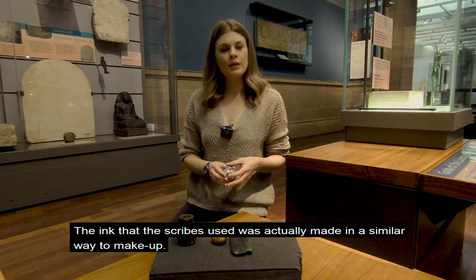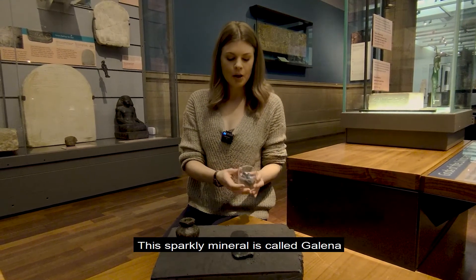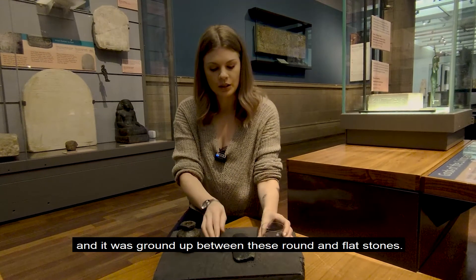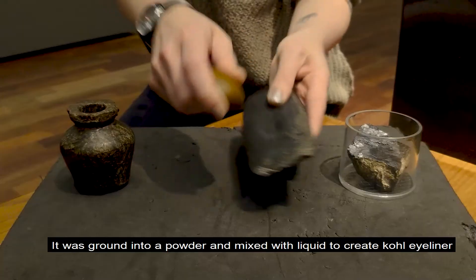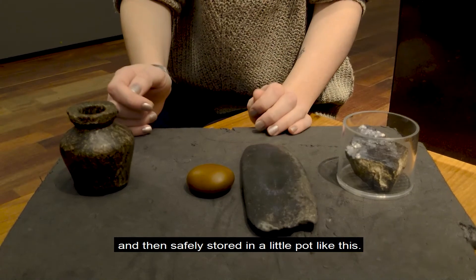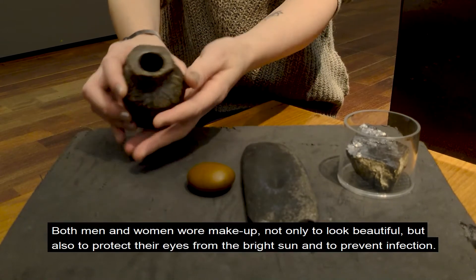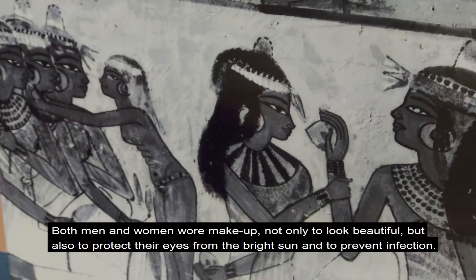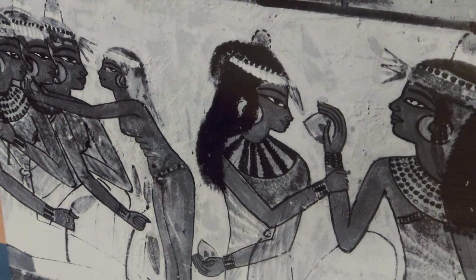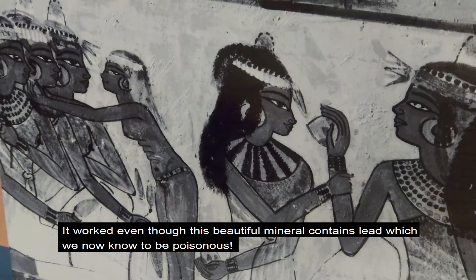The ink that the scribes made was actually made in a similar way to makeup. This sparkly mineral is called galena and it was ground up between these round and flat stones into a powder and mixed with liquid to create kohl eyeliner, then safely stored in a little pot like this. Both men and women wore makeup not only to look beautiful but also to protect their eyes from the bright sun and to prevent infection.